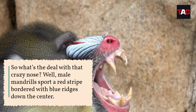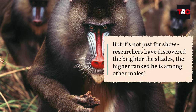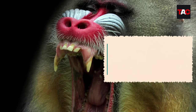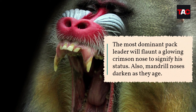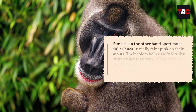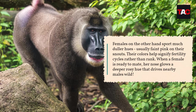Male mandrills sport a red stripe bordered with blue ridges down the center of their nose — but it's not just for show. Researchers have discovered the brighter the shades, the higher ranked he is among other males. The most dominant pack leader will flaunt a glowing crimson nose to signify his status. Mandrill noses also darken as they age.